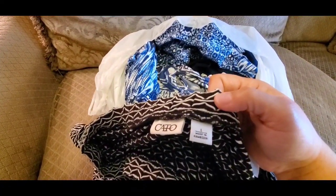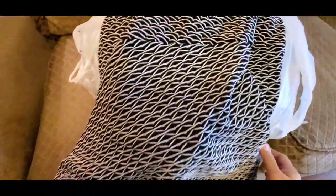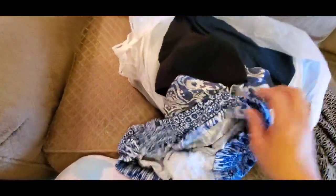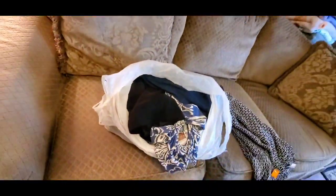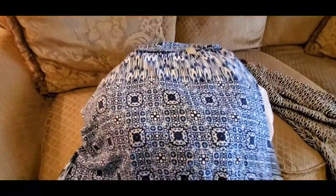It's a long skirt, size large, from Kato's — so back in the day it probably cost some money, but I got it for a dollar. I got it for someone I know that likes long skirts. It's just a black and white long skirt. I also picked up this blue one, size extra large, just a regular skirt — nothing fancy, plain jane long skirt — but it has these beautiful blue colors in it. I picked that up as well.